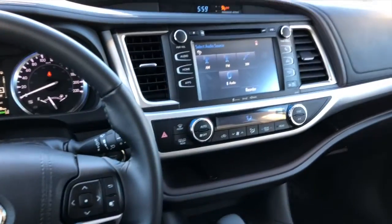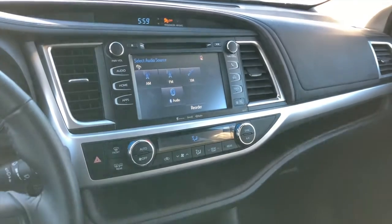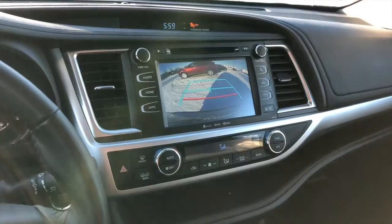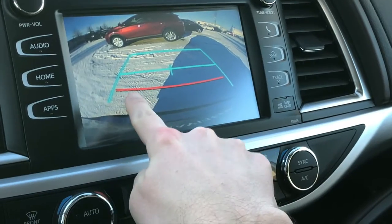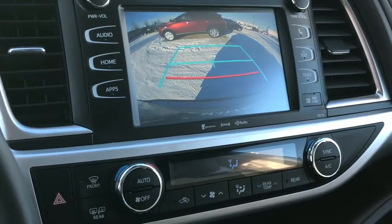As we make our way inside the vehicle, there's a nice eight-inch display screen that provides navigation as well as your backup camera. Very handy because you can actually tell where the vehicle ends — the red line tells you you're about a foot to 18 inches away from whatever's behind you.